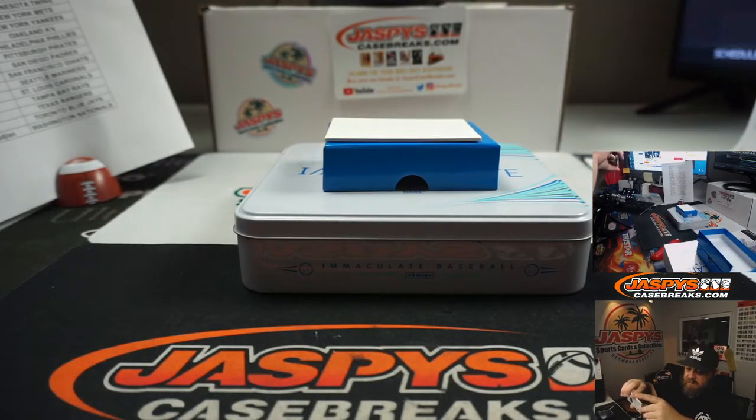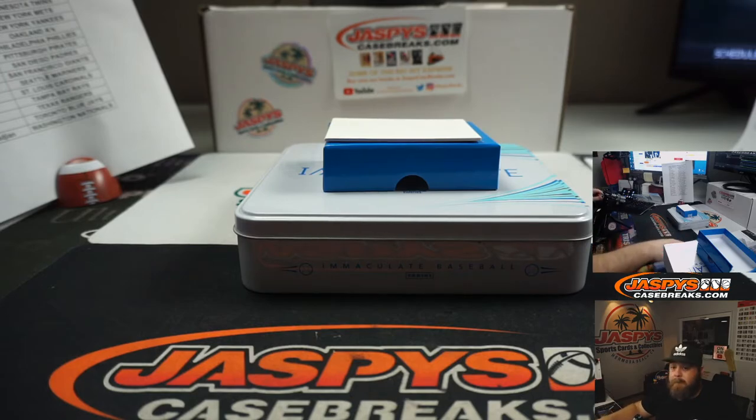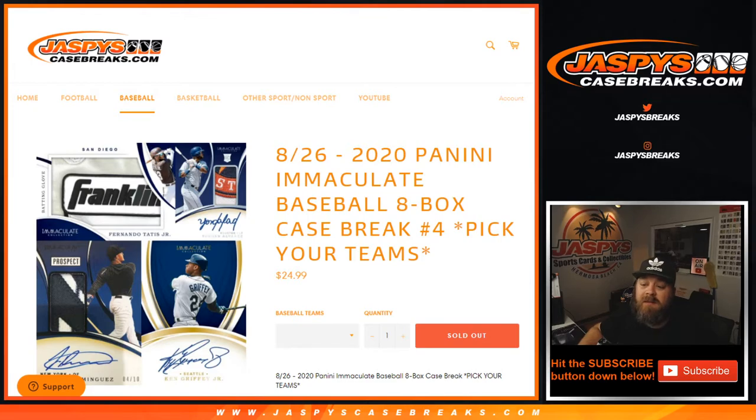That was 2020 Panini Immaculate Baseball 8 Box Case Break, Pick Your Team Number 4. I'm Sean from JaspeysCaseBreaks.com — we'll see you next time. Thank you.